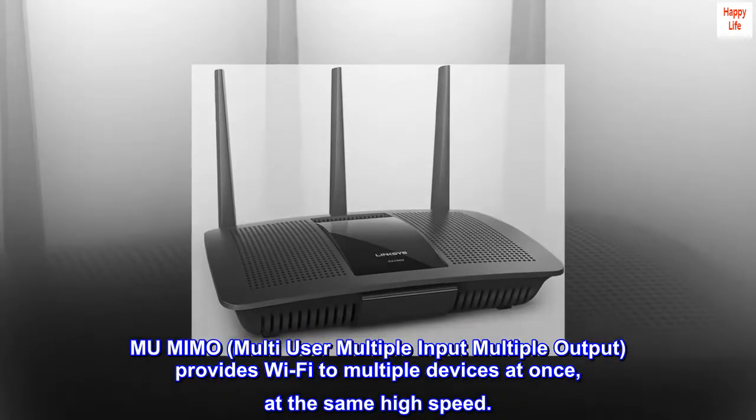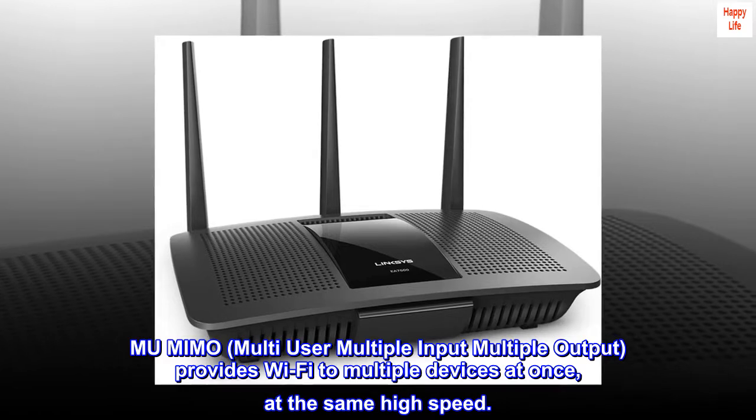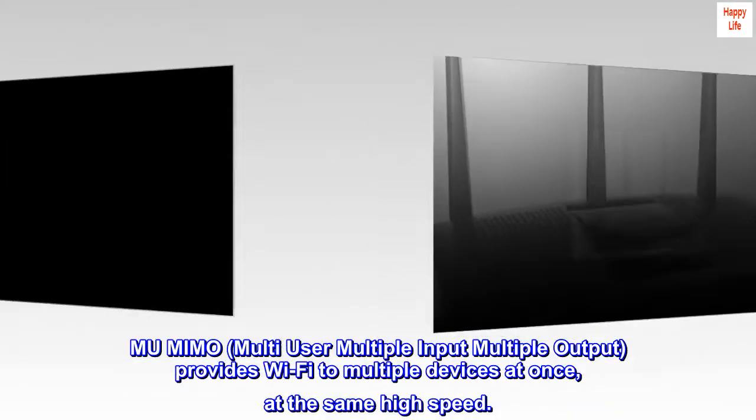MU-MIMO — multi-user multiple input multiple output — provides Wi-Fi to multiple devices at once, at the same high speed.